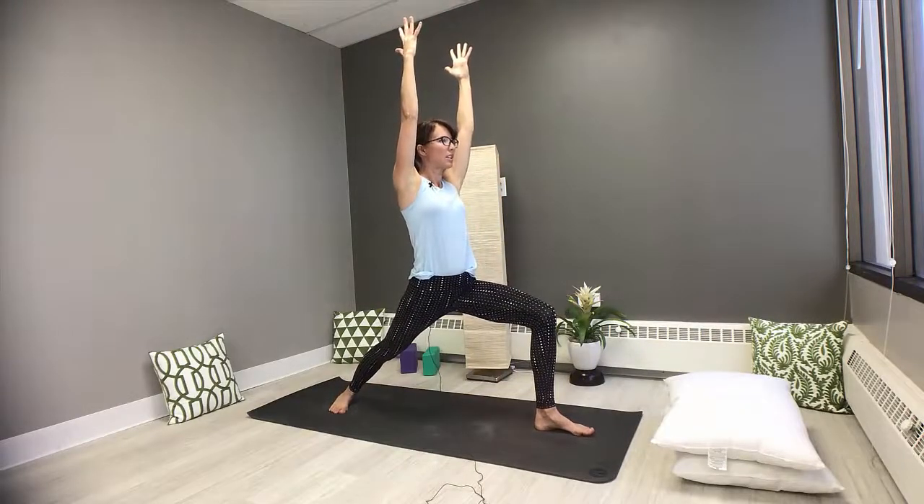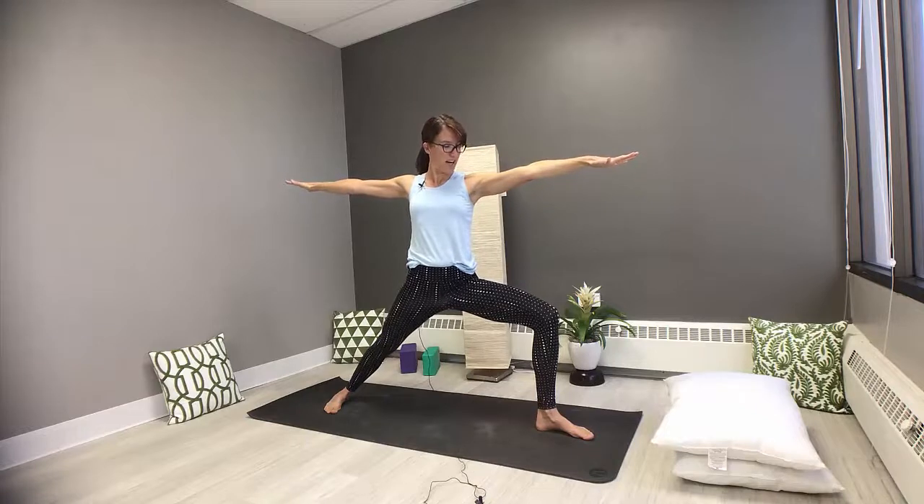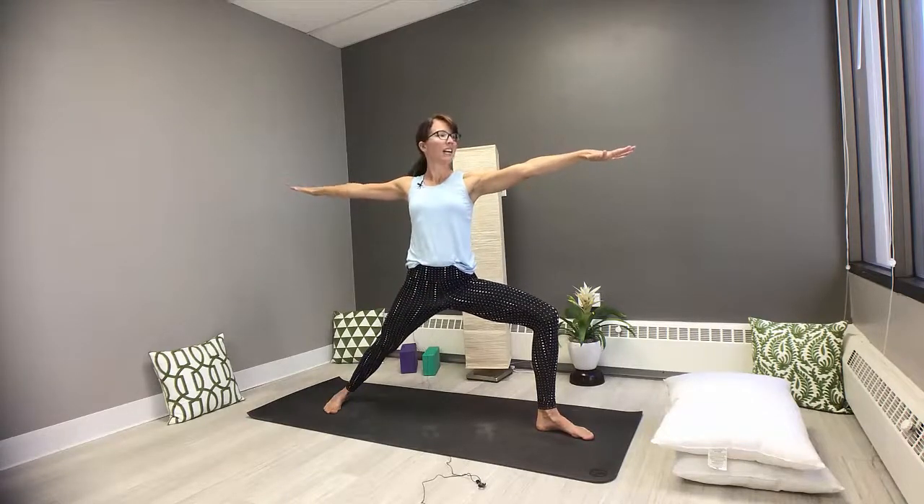Breathing in, breathing out. Let that belly be nice and soft. Warrior two — opening the arms, gazing past the fingertips, reaching out in equal and opposite directions. Check in with that left big toe, notice what's happening. Can you release? Can you tune into sensation there?